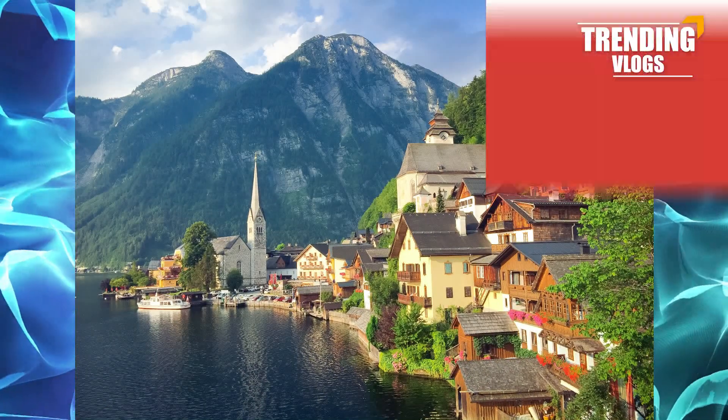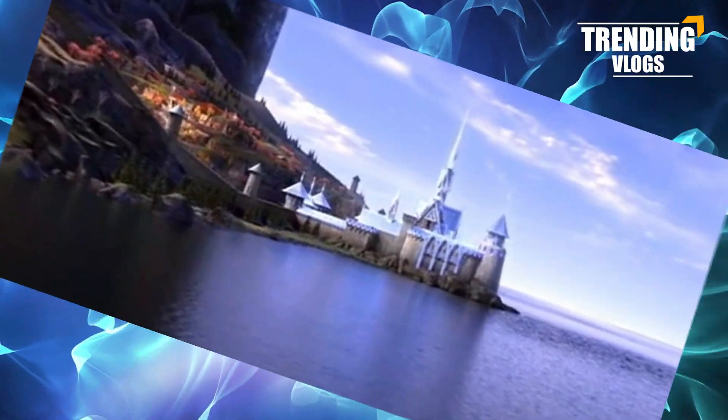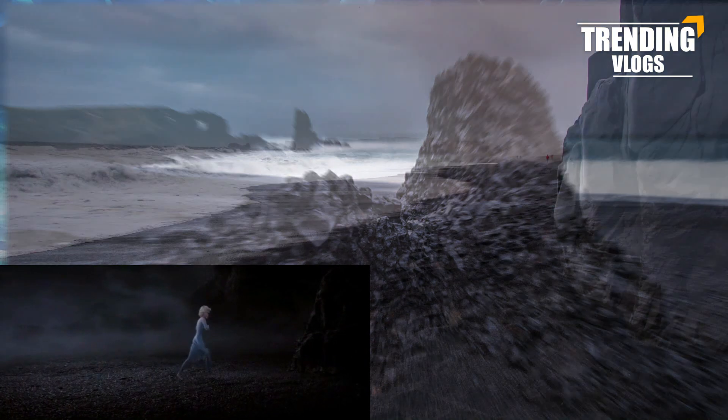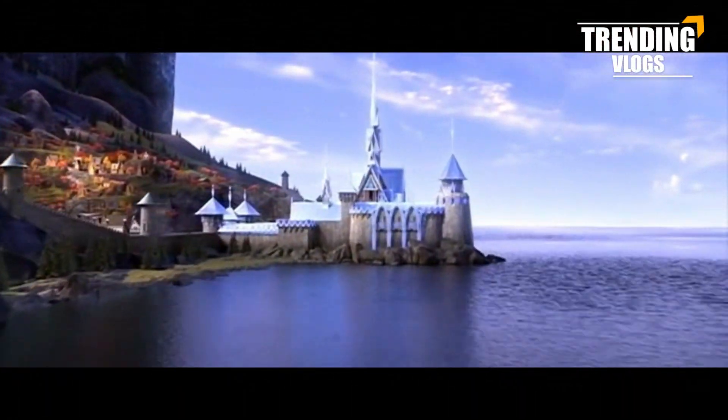Did you ever know that the places in Frozen exist in real life? If not, don't miss this video. Without taking much time, let's go to see the surprising list of Frozen things in real life.